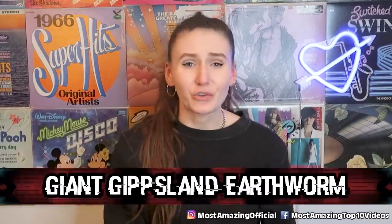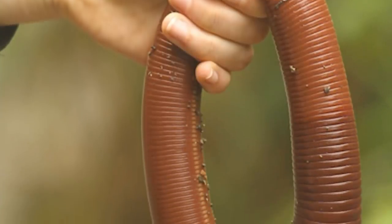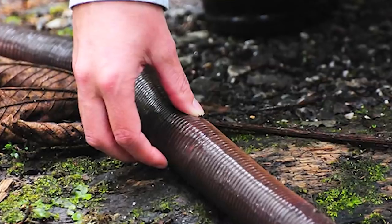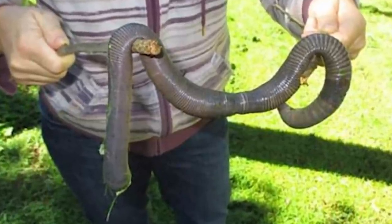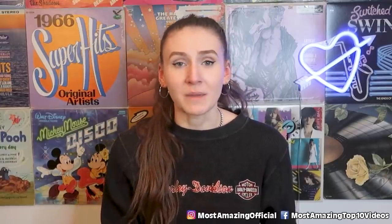But we have the giant Gippsland earthworm. If you don't like insects or creepy crawlies, this photo is definitely one you don't want to see. This is a giant earthworm that can be found in Australia — of course it's from Australia. It is roughly one meter long, but some have reached three meters, which is 9.8 feet, which is way too big. This thing weighs about 200 grams and has about 300 to 400 body segments. Look how big it is — that's not a worm, that's a snake. Earthworms are meant to be tiny little creatures, not massive creatures like this one.